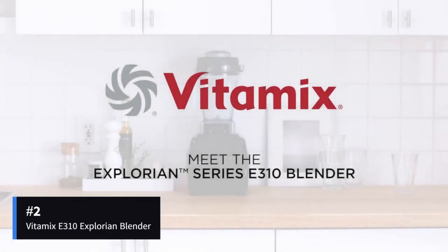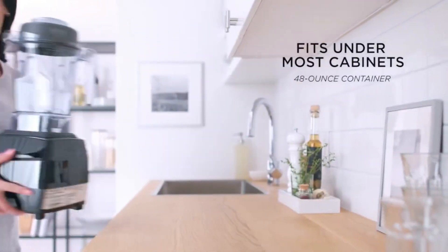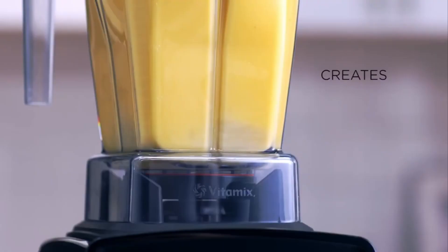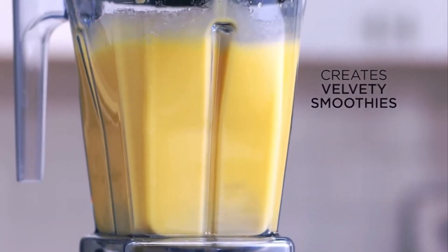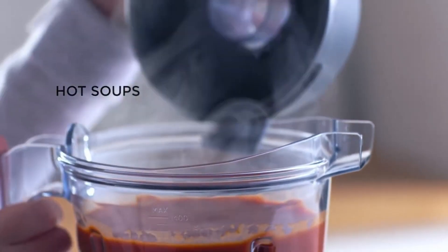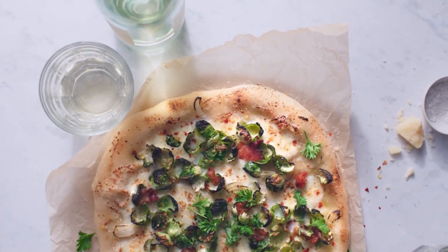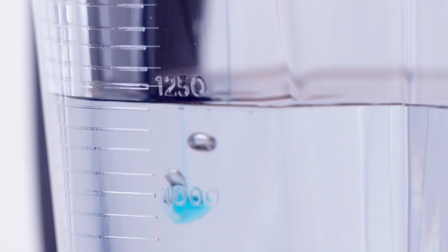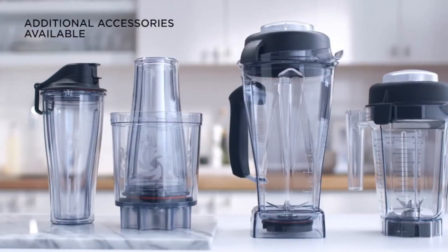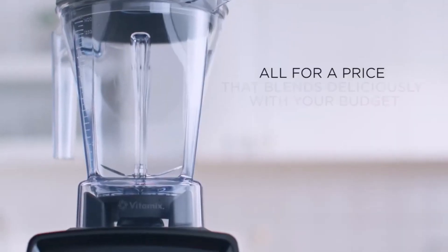The paired-back Explorian E310 encapsulates that same battle-tested 2-horsepower motor into a more low-key package. The E310 has a wider, lower-profile jar making it easier to store under cabinets while retaining the same 64-ounce capacity and unstoppable blending prowess of the 5200 for crushing ice, frozen fruit, tough veggies, nut butter, and beyond to flawlessly smooth results. By ditching the metal casing for plastic and eliminating presets for pure variable 10-speed analog control, the E310 delivers exceptional value. If you desire the power Vitamix is renowned for but don't need the bells and whistles, this is your machine.